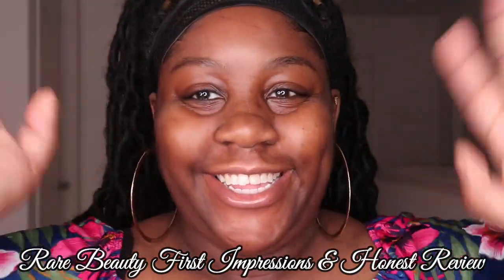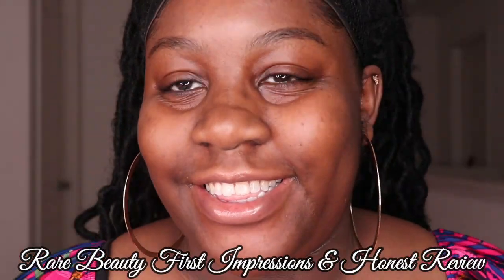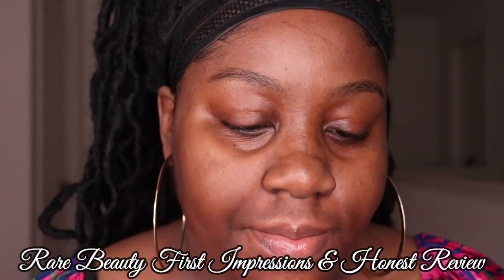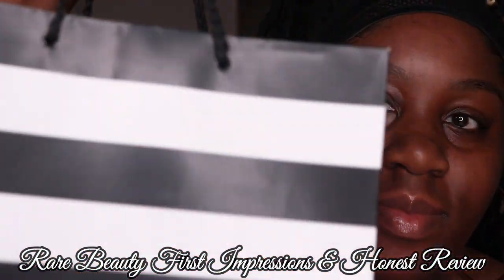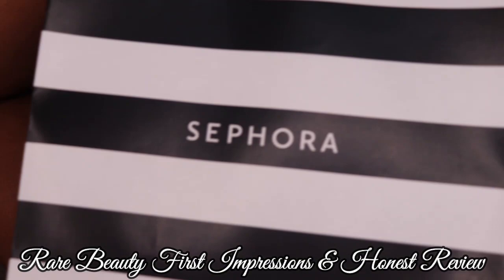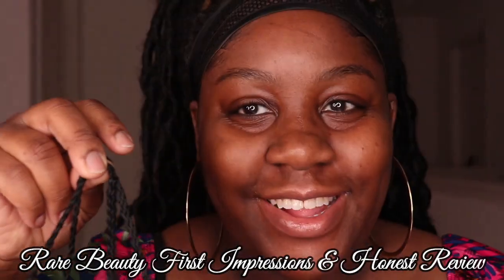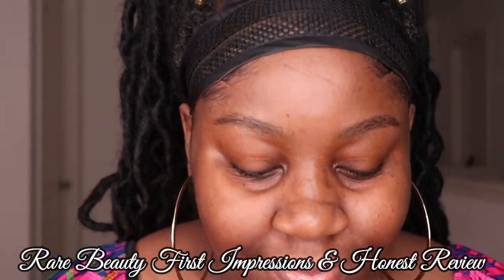Hey my beauties! It's Miss Unique Beauty and I'm back with another video! So today I'm going to give you guys my first impression thoughts on the new Selena Gomez makeup line that just launched the other day. I went to Sephora and I picked up just a few items that I think would work best for me, and we're just going to try them out and see what happens.